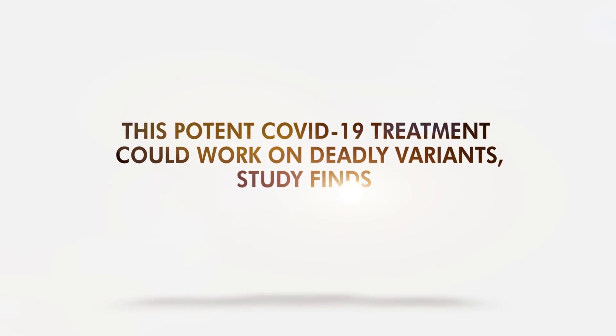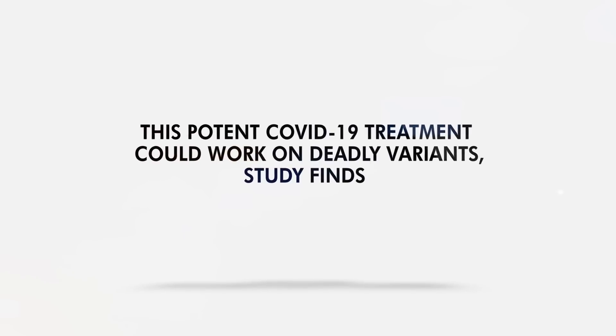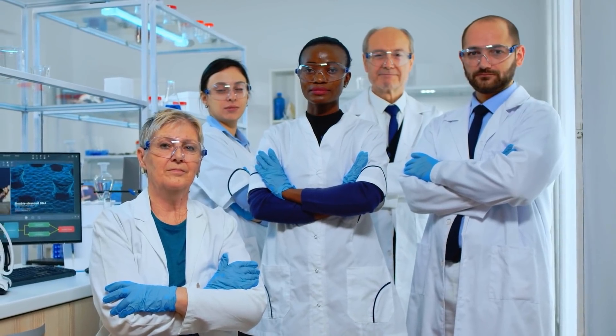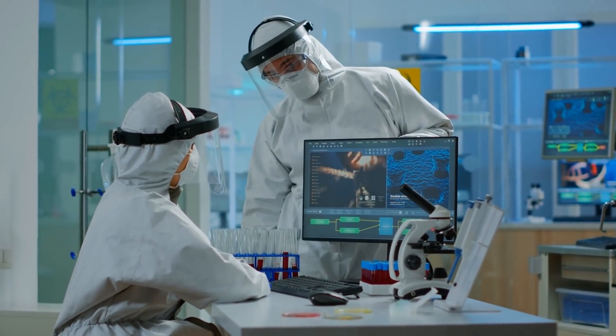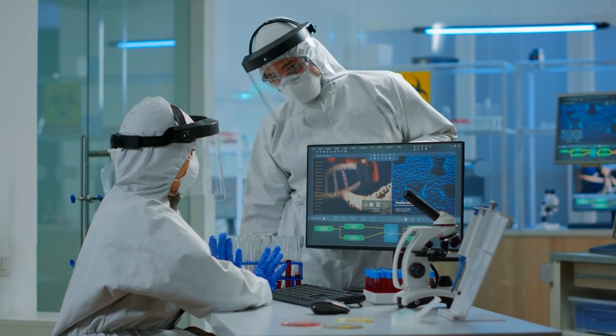This potent COVID-19 treatment could work on deadly variants, a study finds. Recently, a group of scientists in Germany developed nanobodies capable of fighting the original SARS-CoV-2 and its variants. Using a unique design, the nanobodies could easily and efficiently bind to the spike protein of the coronavirus.